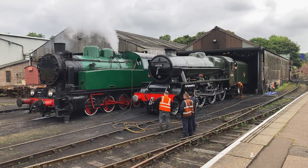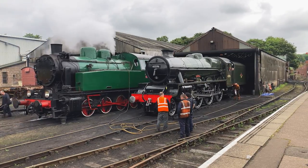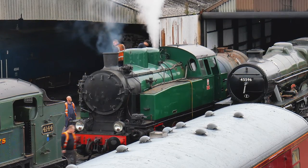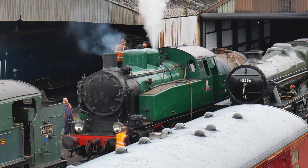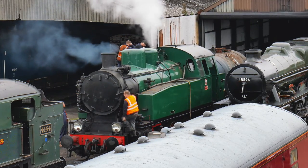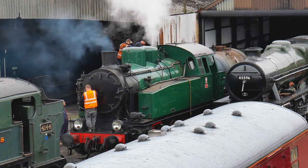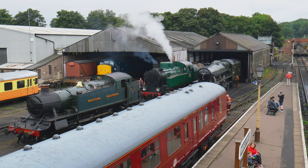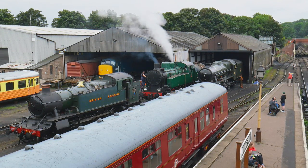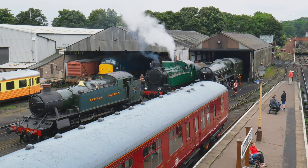This Polish tank engine, No. 5485, was having tests done after a new boiler had been constructed, which would enable it to run again along the Neen Valley. Last seen running in 2011, it had to retire from service due to its boiler ticket expiring. Designed and built for everyday hard work and not for performance, many of these locos were still in use until the mid-90s in their native country.